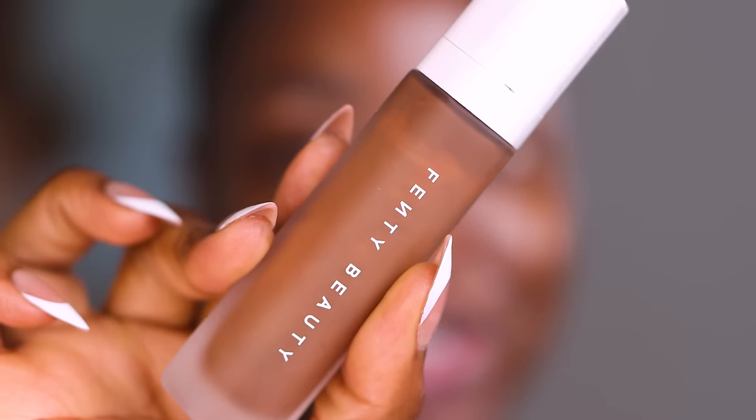I haven't used a Fenty Soft Light in so long, so let's do it — my skin is feeling really dry. I recall this shade being really good for me. This is for 485, because I wear 485 in the Pro Filter too. It's been a minute.